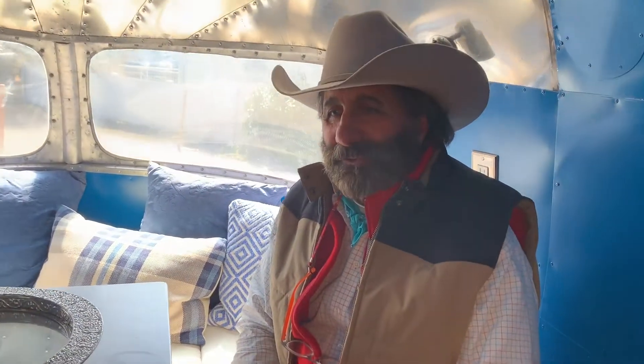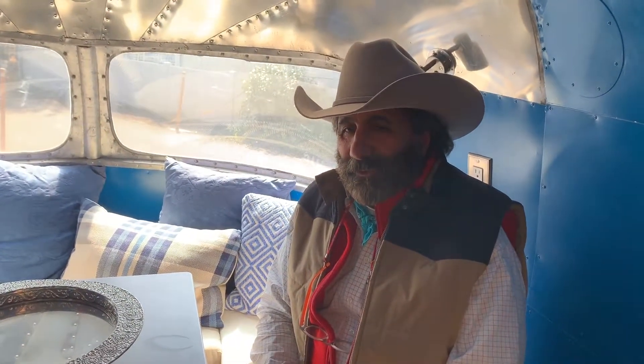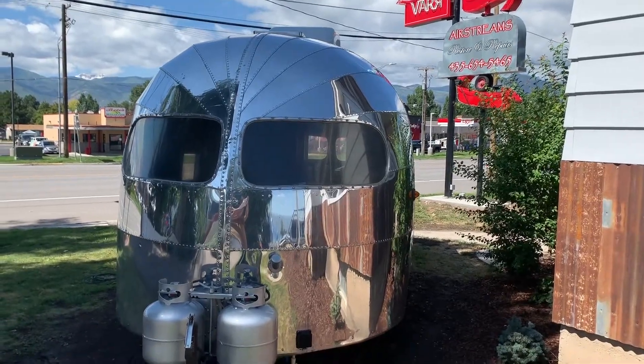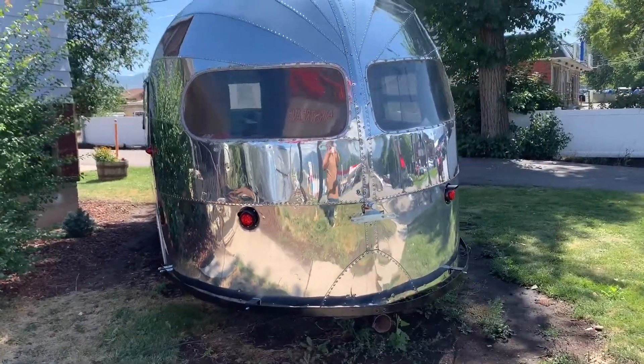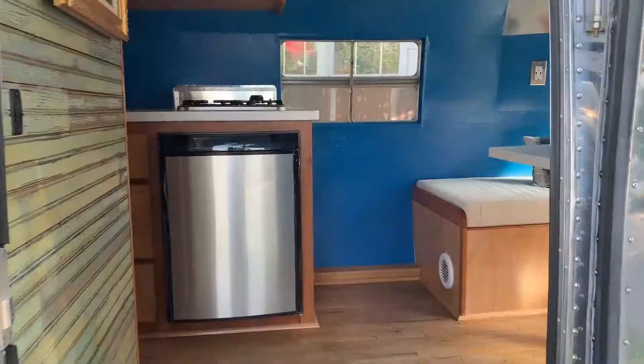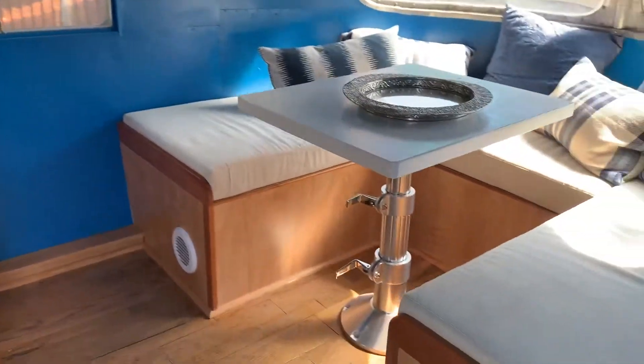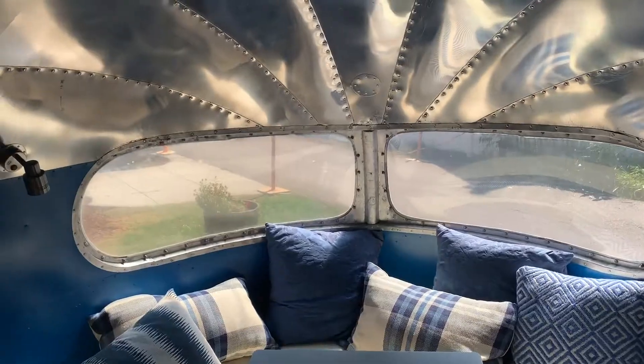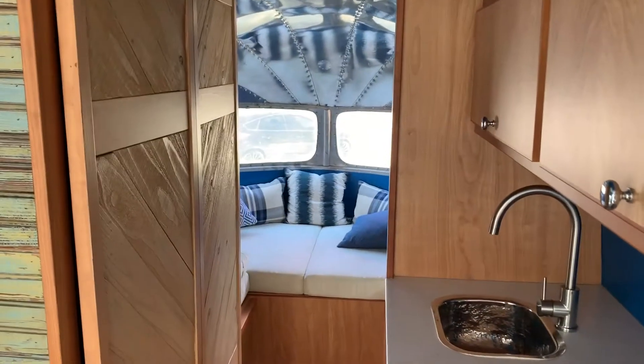Well, thanks for asking. This is a very, very unique vintage Airstream that's called a Clipper. The Clipper was built in 1950. It's 17 feet long. And when I bought it, I bought it out of a cornfield in Kansas. It sat in the cornfield, I understand, from the farmer for approximately 60 years.